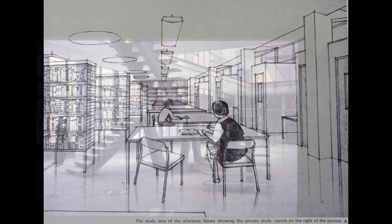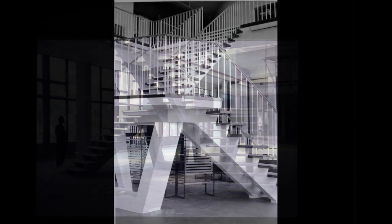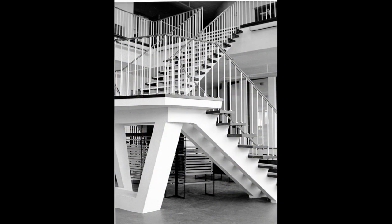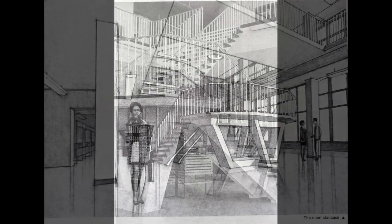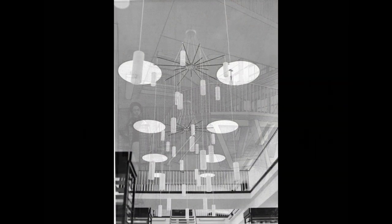Coming through into the main hall, an eye-capturing double staircase painted white leads up to the first-floor gallery with administration tables for the issuing of tickets. Here on the ground floor, 35,000 books are displayed on freestanding shelves, magnificently lit by day from windows running the length of two walls.